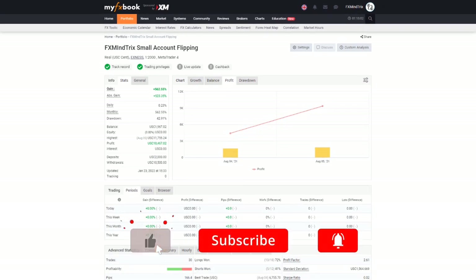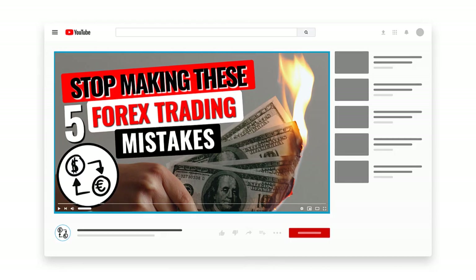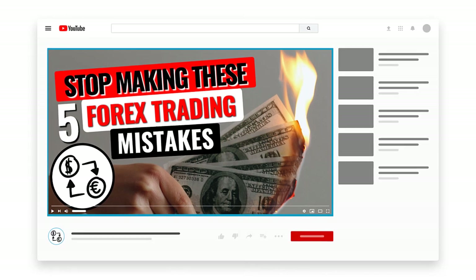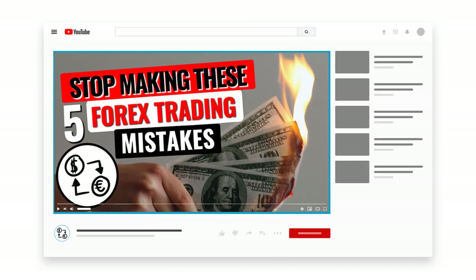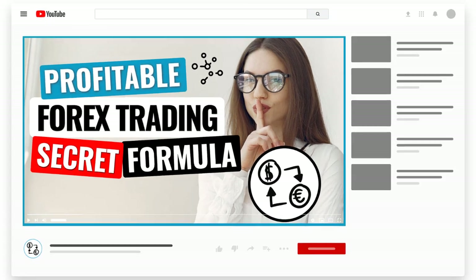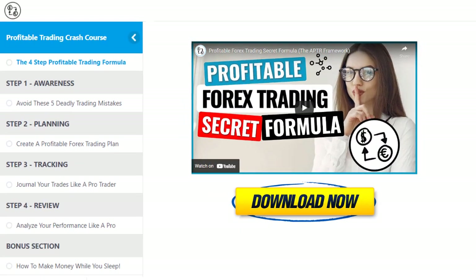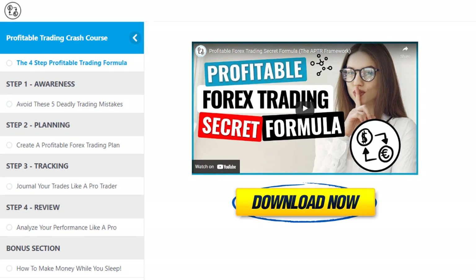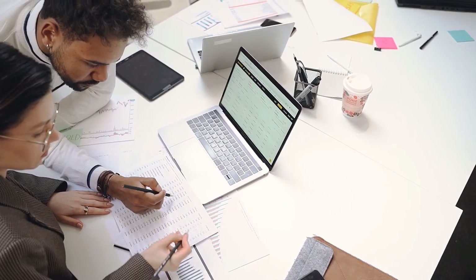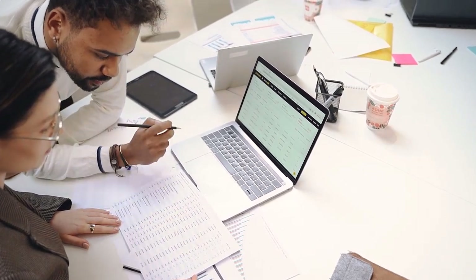And if you haven't already, be sure to subscribe so you don't miss out on my next video where I'm going to let you in on the top five reasons why over 90% of traders consistently lose money in the forex trading industry and exactly how to avoid making the same mistakes they do. The video you're watching now is part of our free profitable forex trading blueprint series, which is a crash course designed to help you go from being a losing trader to a consistently profitable forex trader in a step-by-step manner.